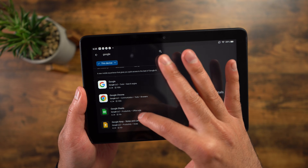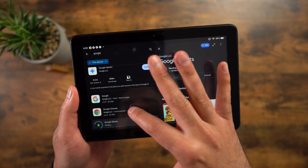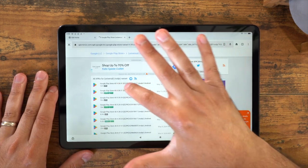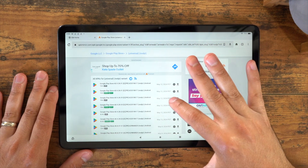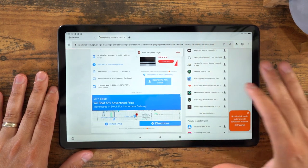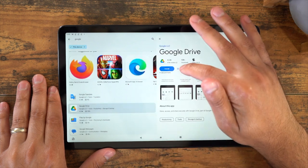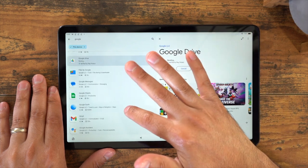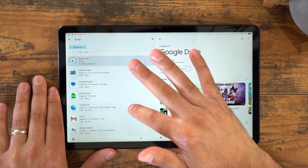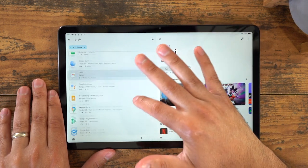I made a whole video on how to install the Google Play Store, and it goes step by step on what you need to do and what you need to download. I'll make sure to link that video to this one and leave it in the description so you can check it out for yourself. I've never had any issues installing the Google Play Store on my tablets, and I think having access to all those applications that you love — available on other Android tablets — just makes the whole experience with the Fire tablet even better.